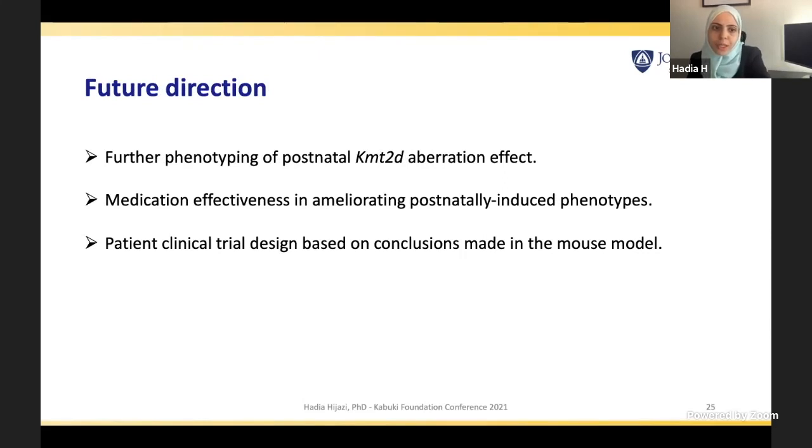For the future, we will continue phenotyping these mice and checking other phenotypes reported in the beta-GEO mice. We would also like to test medication effectiveness in ameliorating the postnatally induced phenotypes. Our overarching goal is to establish the optimal window for treatment and therapy administration in mice, and then consequently in individuals with Kabuki syndrome.